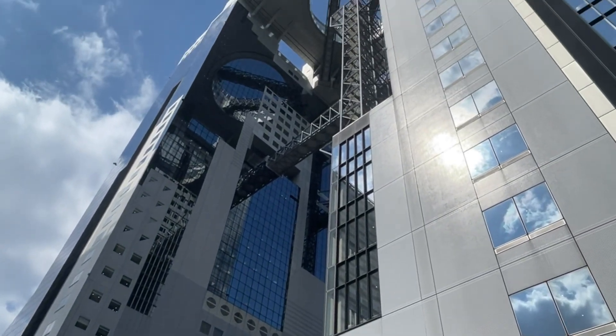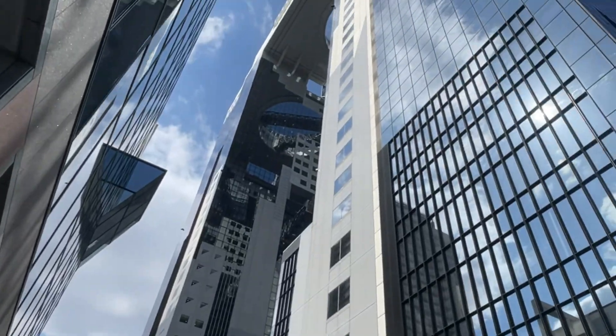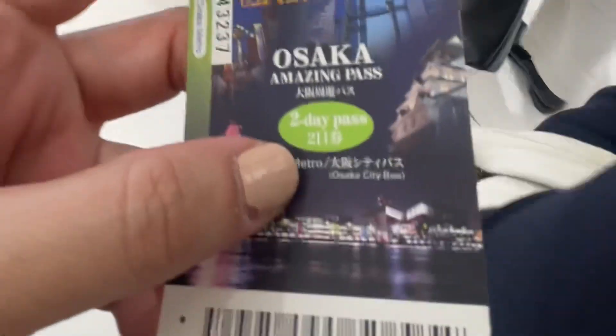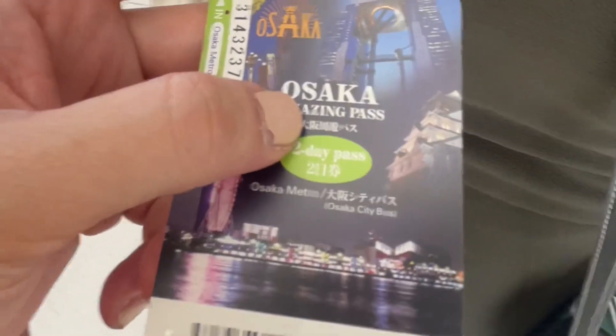Next stop is the Umeda Sky Building. It's among the top 15 tallest buildings in the prefecture. It also has included attractions when you purchase the Osaka Amazing Pass — let's find out more.